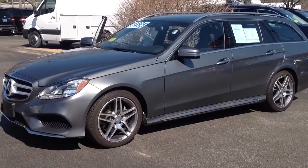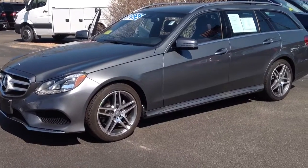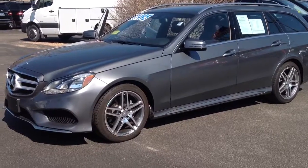All right, so that's pretty much it. Call me with any specific questions on the vehicle. You can reach me at 719-244-4244. Have a great day, bye bye.